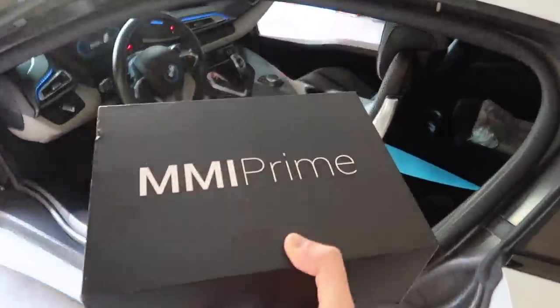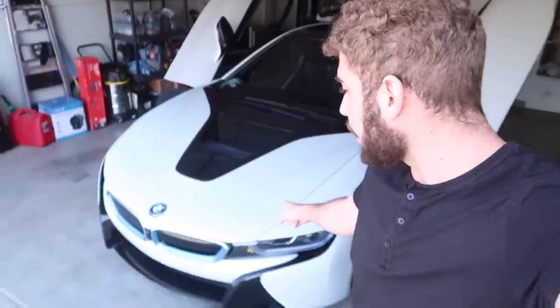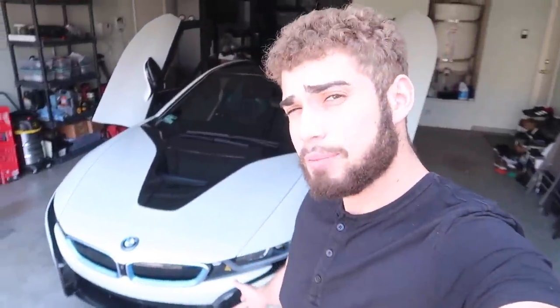I'm super stoked to install this, but I'm not really sure how to do it because you have to open this hood, which we've never done before. You need two people for this. I believe you pull down on this little thing in here to pop the hood on both sides.